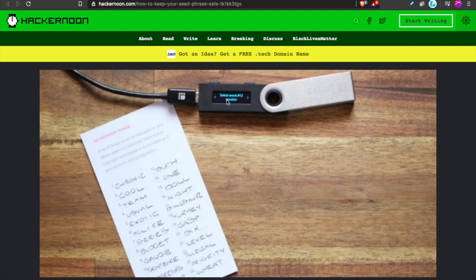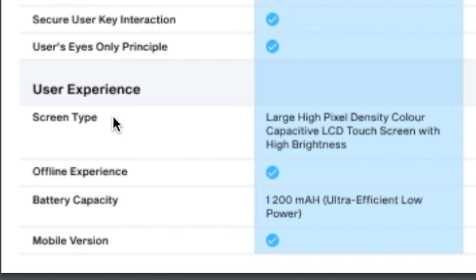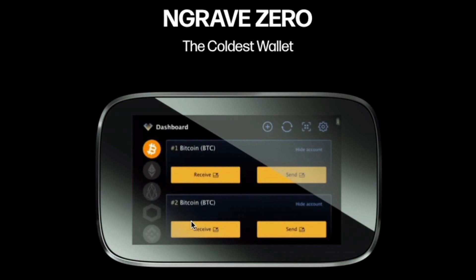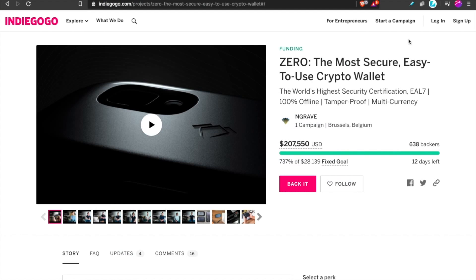With other models you have very limited space and have to download and undownload different apps to support different coins. With Engrave, not only is the screen size and dimensions bigger, but the user experience is much easier — especially if you're giving this as a gift. They have a large, high pixel density color touch screen. If you want to add coins, you just go to your dashboard, tap on the coins you want to store, and they will immediately be available in your wallet.